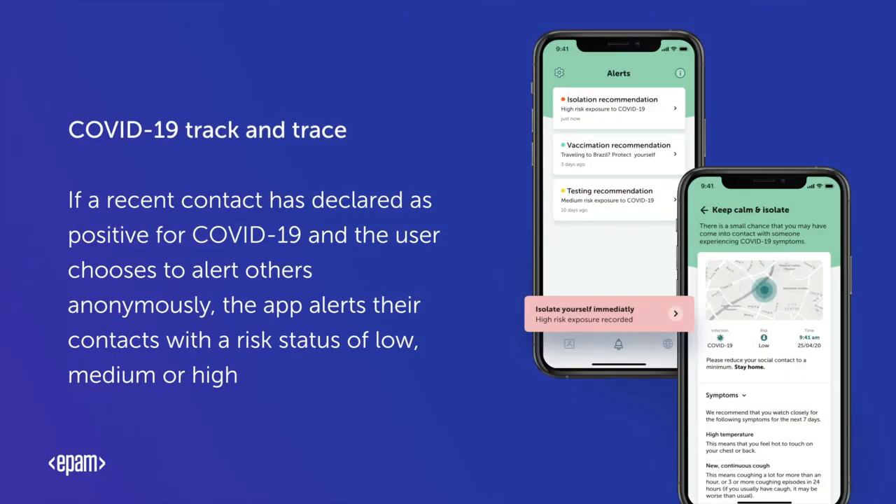The app also has COVID-19 track and trace functionality. For example, if a recent contact has declared as positive for COVID-19 and the user chooses to alert others anonymously, then the app alerts their contacts for a risk status of low, medium or high.